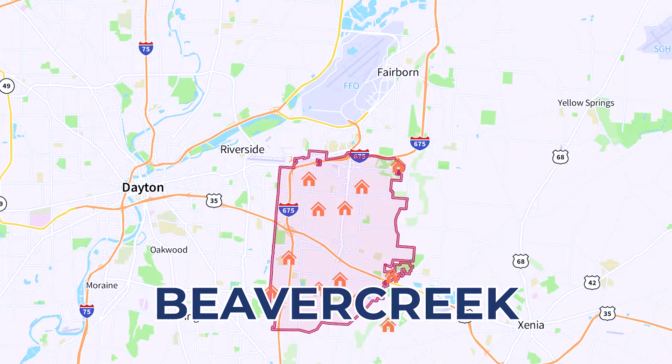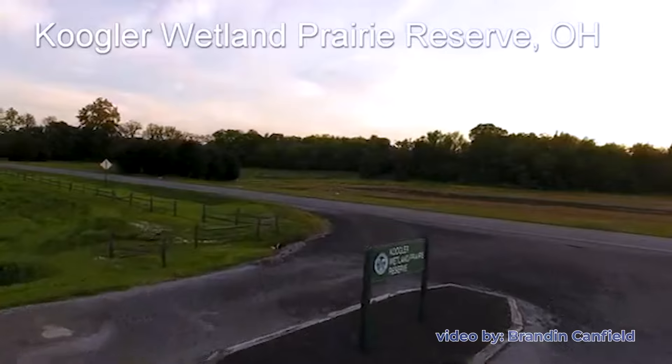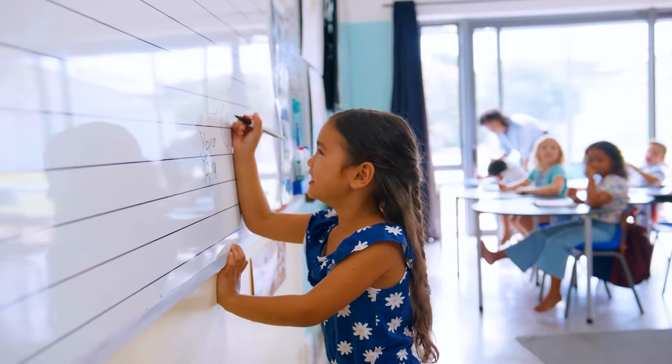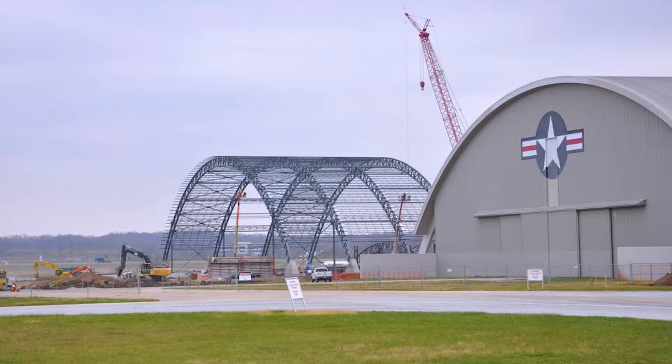Next, we venture into Beaver Creek, population 46,500, known for its perfect blend of suburban tranquility and modern conveniences. As one of the largest suburbs of Dayton, Beaver Creek caters to a diverse community with sprawling parks, extensive shopping centers, and a wide range of dining options. The Beaver Creek Wetlands Nature Reserve showcases the suburb's commitment to preserving natural beauty. Families and professionals are drawn to Beaver Creek for its reputable schools and bustling economy. Its proximity to Wright-Patterson Air Force Base adds to the area's diversity and economic stability, making it a sought-after location for military families and civilians alike.